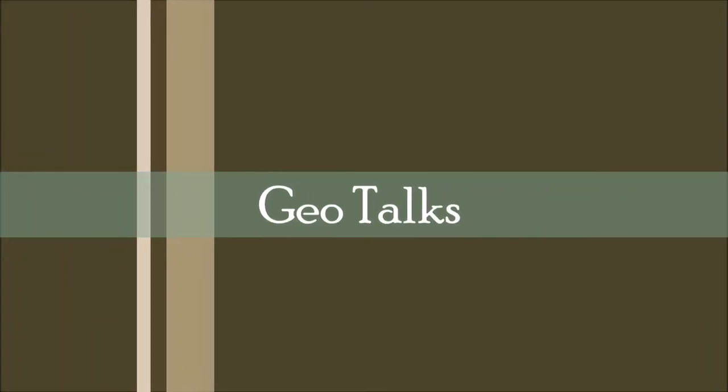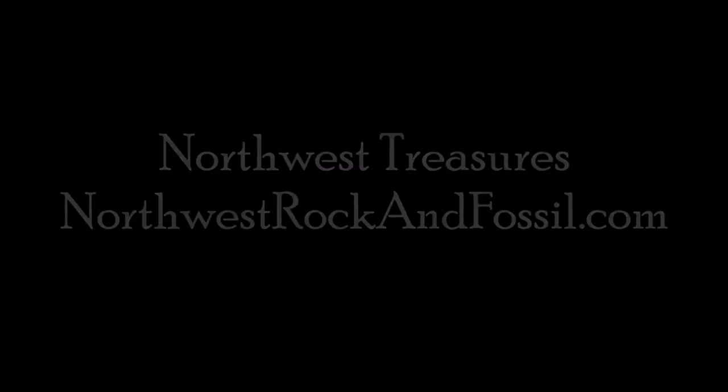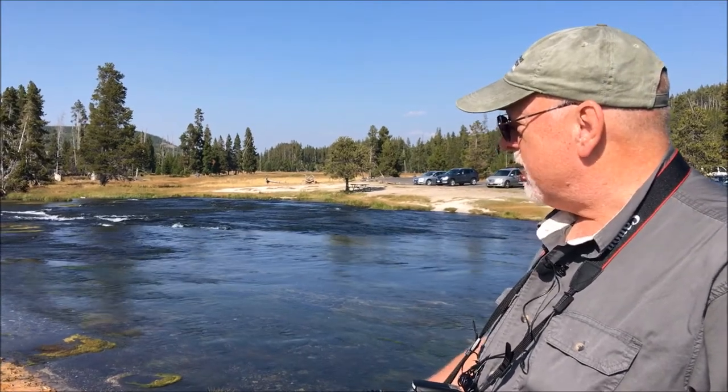Hi folks and welcome to Geotalks. This is Rockman Pat. We're here at the beautiful Firehole River in Yellowstone National Park. This is really quite a river — it's one of my favorite rivers.